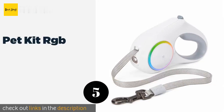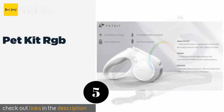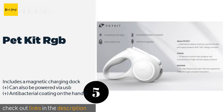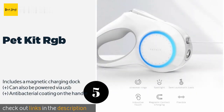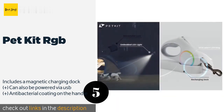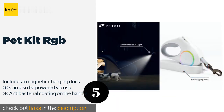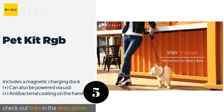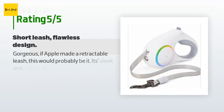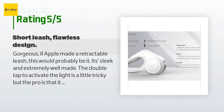The next one is the Pet Kit RGB. Walk in style while improving nighttime safety with the Pet Kit RGB. It has two light sources: a bright LED shining from the front and a colorful panel on the side that can be adjusted by simply sliding your finger over it. The price is around $39. This product has an average of 4.5 stars from more than 92 customer reviews.